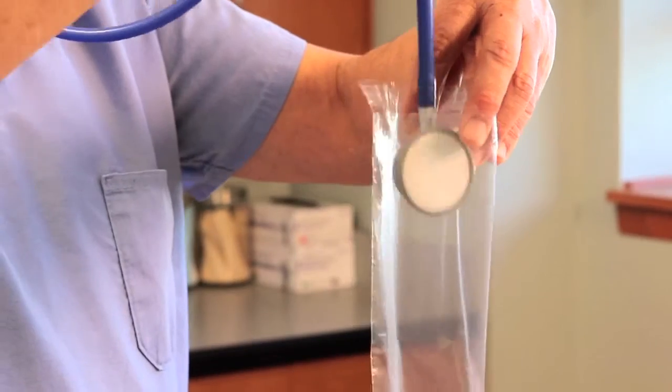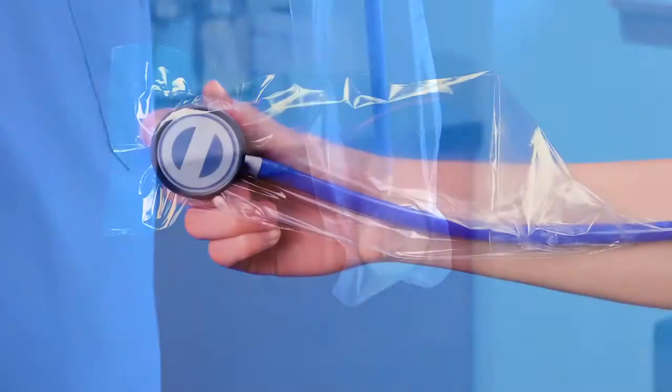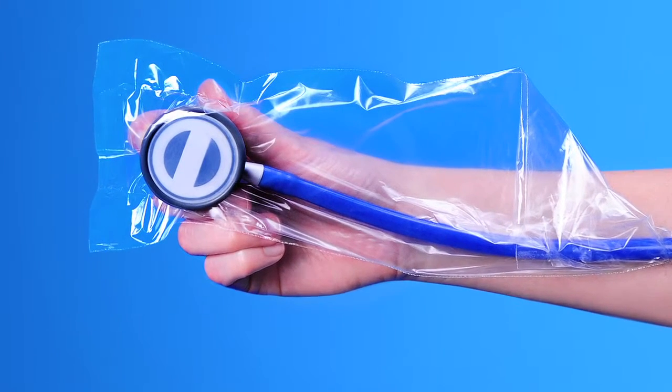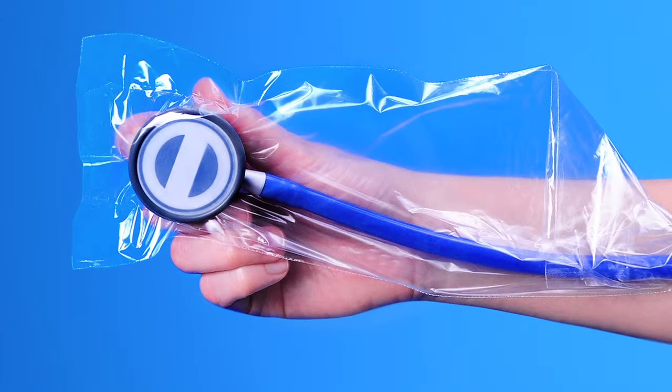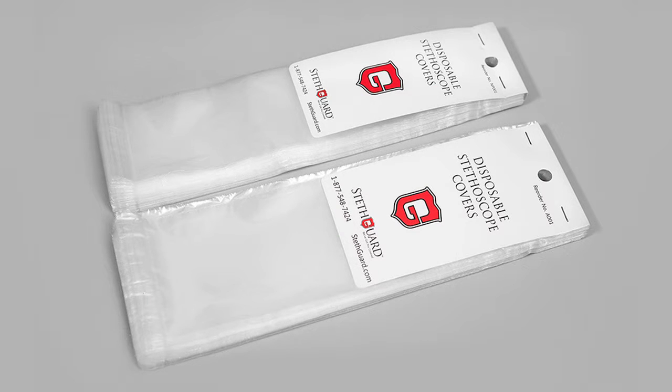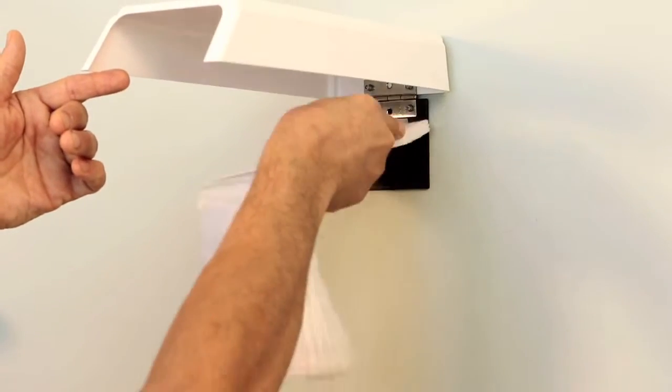StethGuard provides complete protection by covering the diaphragm, bell, and the distal tubing. Our covers are easy to use, disposable, and offer a barrier against all microorganisms, blood, and body tissue. The StethGuard covers are available in both pediatric and adult sizes and are conveniently dispensed from a slim, ADA-compliant dispenser.